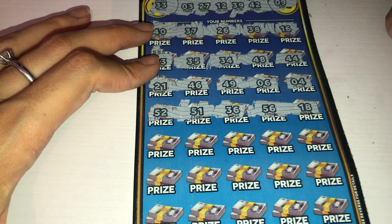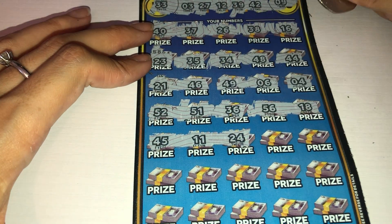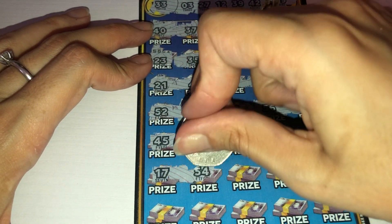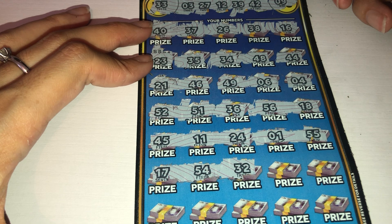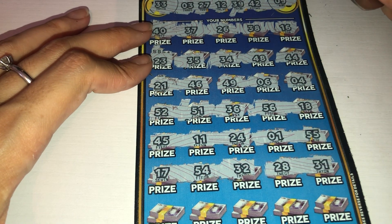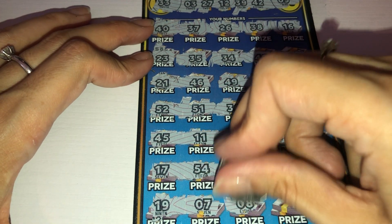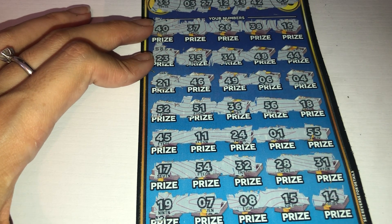56 and 18 — no. 45, 11, 24 — no. 1 and 55 — no. 17, 54 and 32 — no. 28 and 31 — no. Moving on to the last ones on this card. 19 and 7 — no. 8 and 15 — no. 14 — no. No luck on that one. Moving on to your last card, Hayley. Good luck.